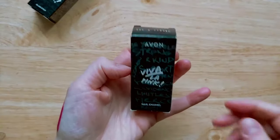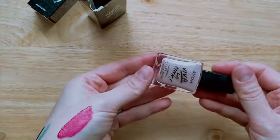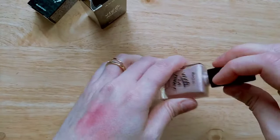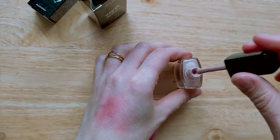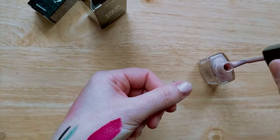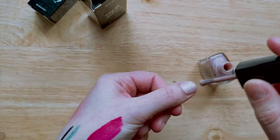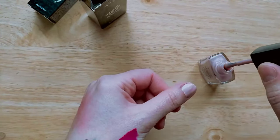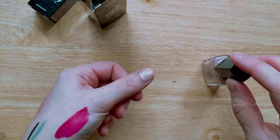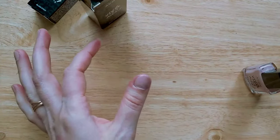Last swatch is the nail polish in She's Strong — it has a kind of pearly finish. If I had known it was pearly I probably would have skipped it, as it's not my favourite finish. Here's one coat applied quickly, and these are two coats. I went ahead and painted the rest of my nails while I was at it.